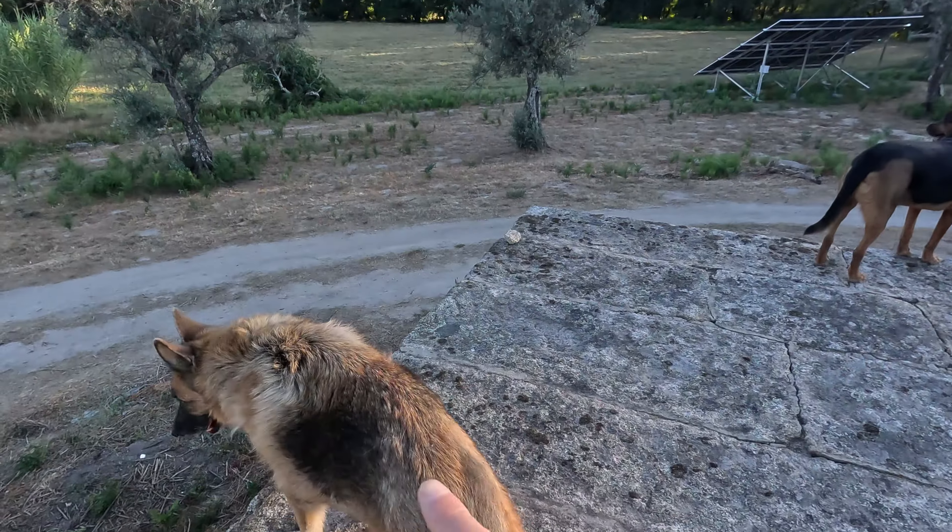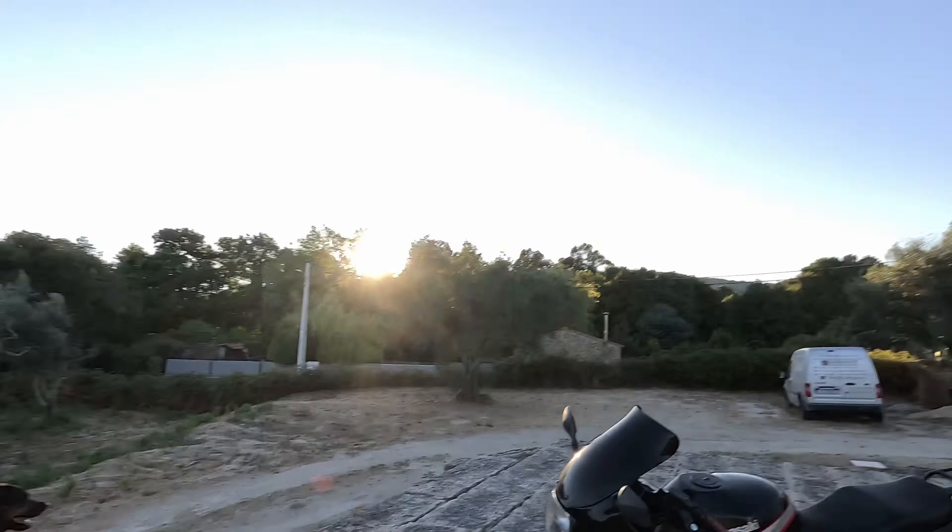Welcome to my channel, Kenta Entre Aguas. My name is Matthias, this is Ida and there is Simba.